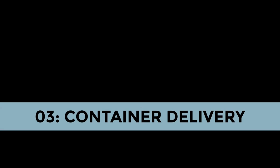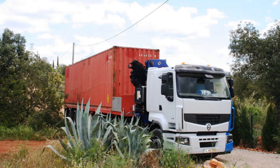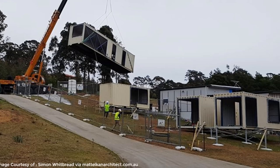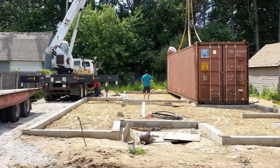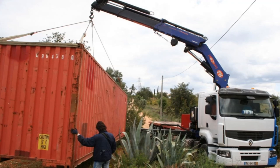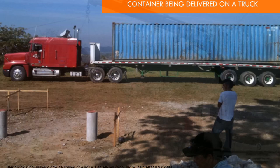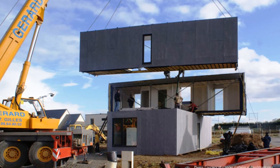The third item to consider is delivery options. After buying your shipping container, delivering it on site is another challenge. Transport costs can be high depending on the distance. Most online purchases do not include delivery costs in their prices. Ask the seller if they will deliver the container and how much delivery will cost. Find out if they will deliver by a tilt-bed trailer, which lets you position the container where you want, or by a flatbed truck, which will require a forklift or crane to unload. Also find out if you need a license to operate either piece of equipment.